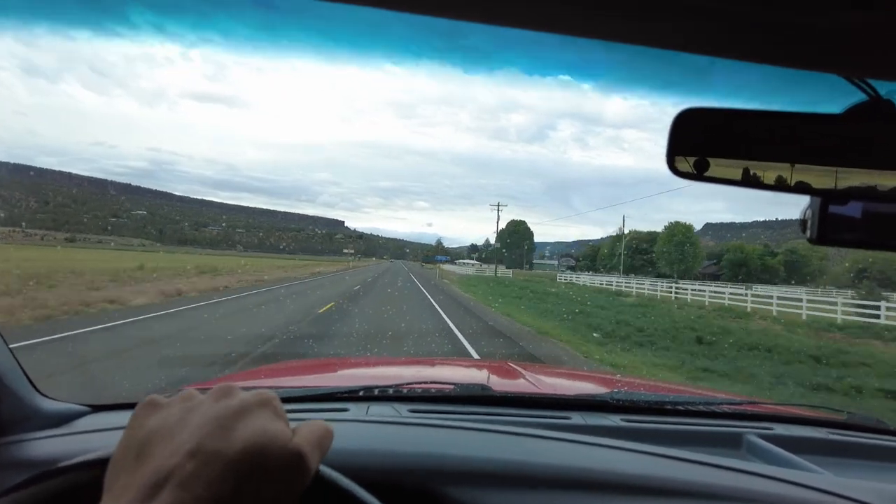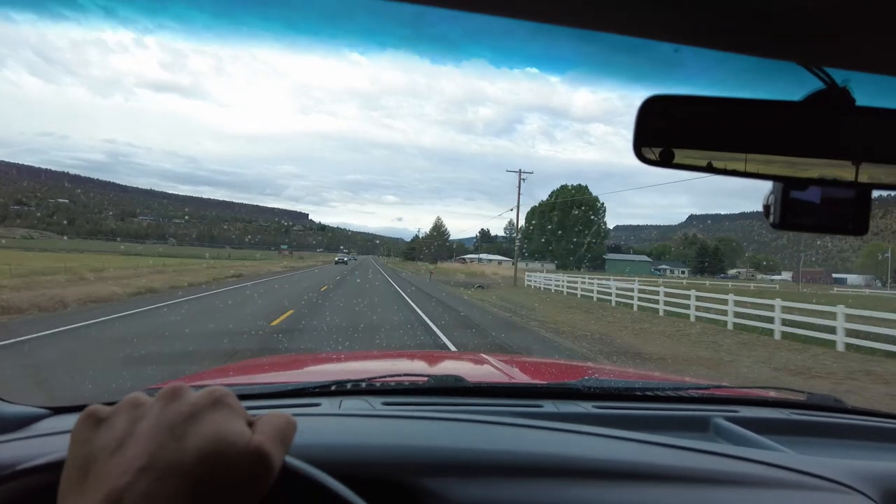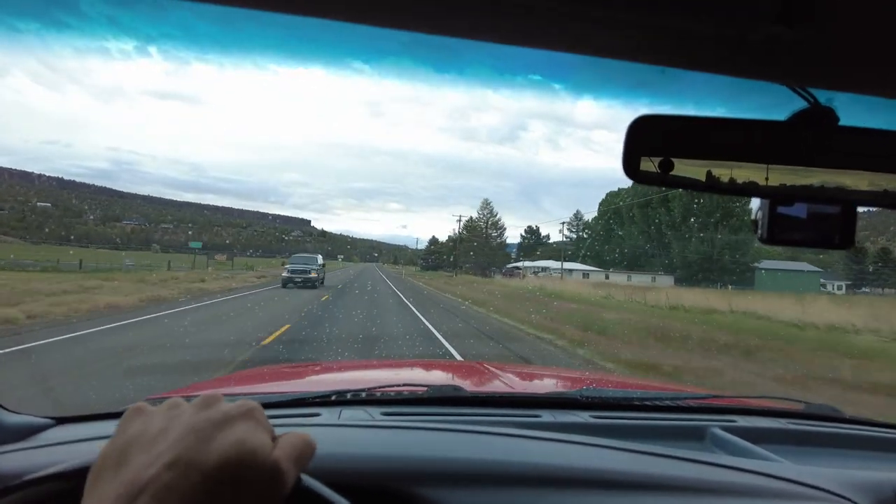So that'll be the next bit of civilization that we get to, on the other side of this little mountain range and National Forest.